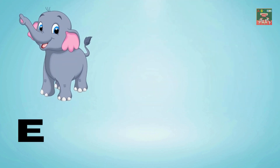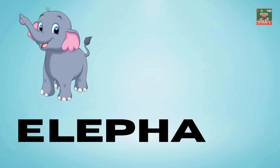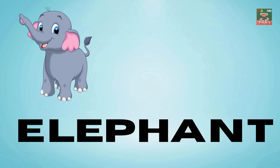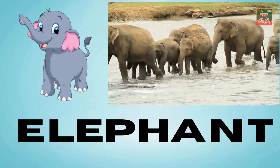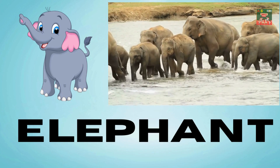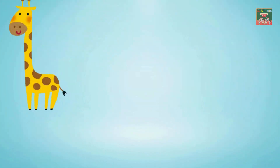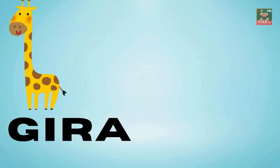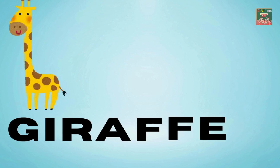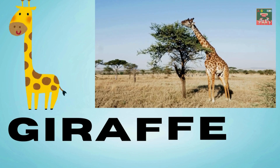Elephant — E-L-E-P-H-A-N-T — elephant. Elephants are big with trunks so long; they splash in the water where they belong. Giraffe — G-I-R-A-F-F-E — giraffe. Giraffes are tall with necks so high; they nibble on leaves from trees in the sky.